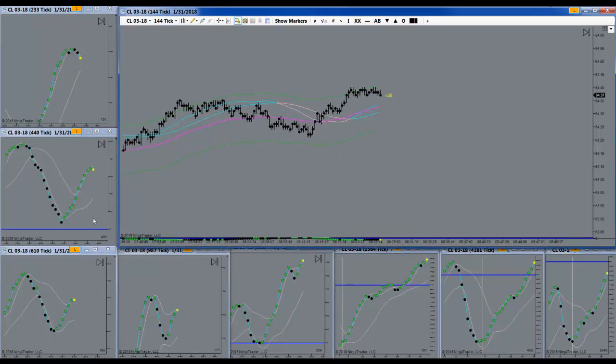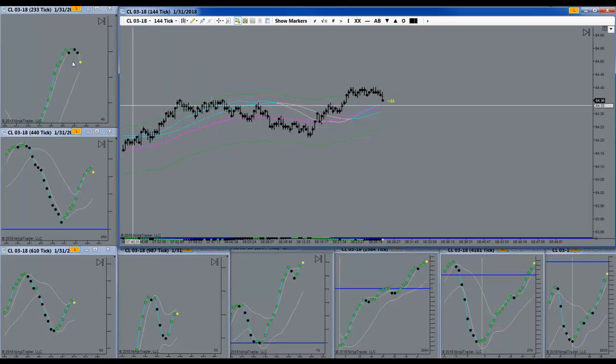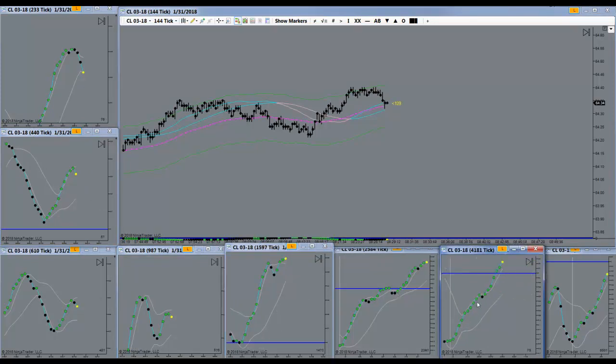I thought I would search for separation opportunities and include that in my tutorial this morning. So what we're going to do is be on the lookout for separation — BBs being pulled away from the white band. I'll show you some opportunities that present themselves, should they present themselves, and see if they're worthy of a trade. I'll let you know as soon as I find something.